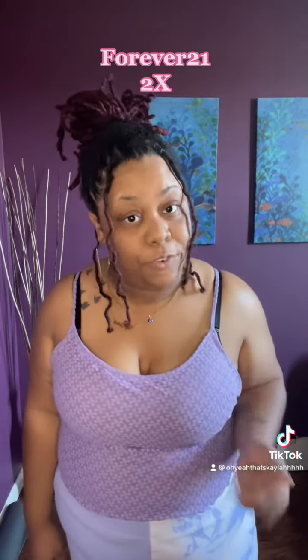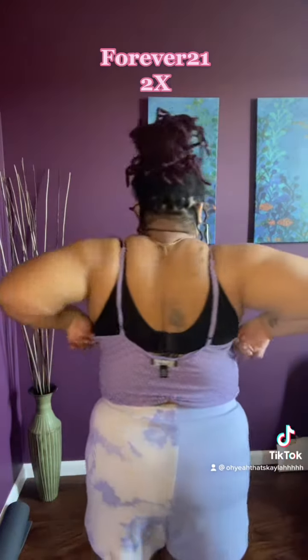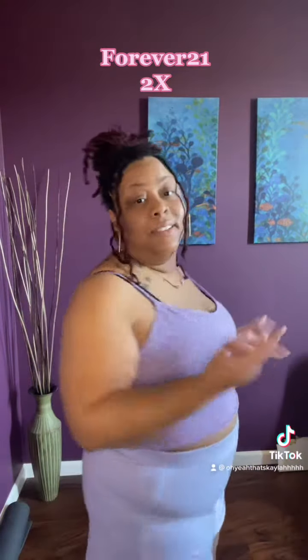This top is also from Forever 21, on sale for about $6 to $7. I adjusted it. This type of top I probably will not be wearing a bra with. It gave me 80s or early 2000s vibes, so I already know in my head how I'm going to piece it together.